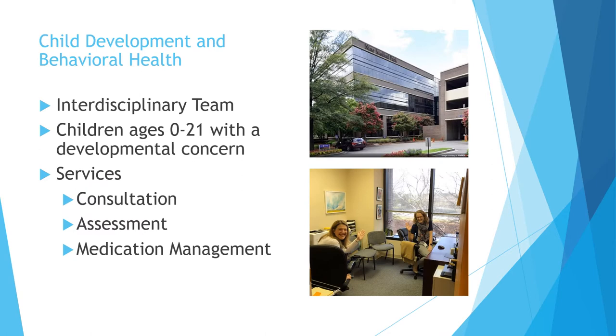Before I give you an overview of the way that my clinical practice intersects with research, it's important to tell you a little bit about my clinical practice. I work for Child Development and Behavioral Health. At our clinic, we have an interdisciplinary team: a psychiatrist, two developmental pediatricians, a general pediatrician, a social worker, and four psychologists. We work together to provide services for children ages zero to 21 with some sort of a developmental concern.